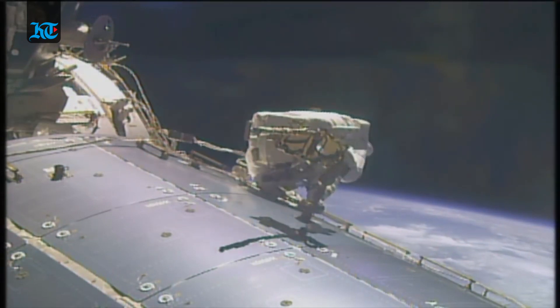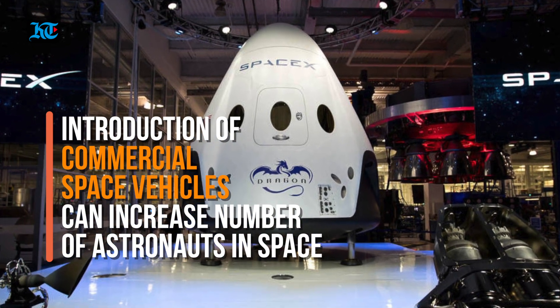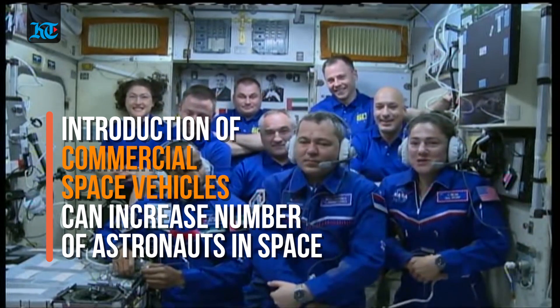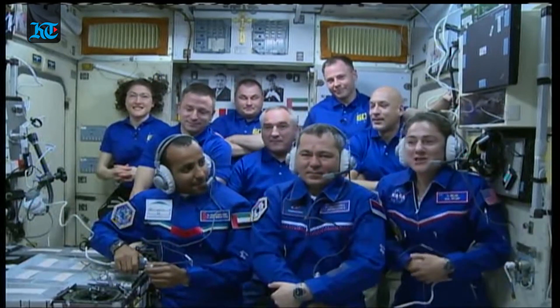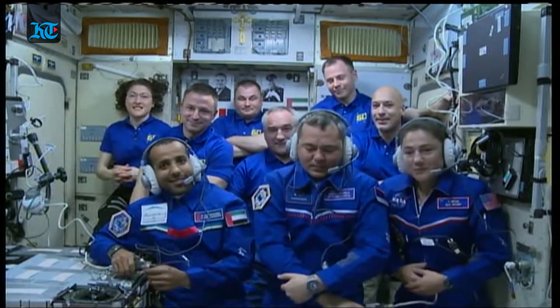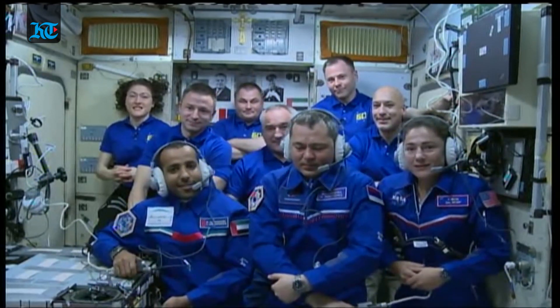If the crew needs to evacuate the station, they can return to Earth aboard the two Russian Soyuz vehicles docked to the International Space Station. Soon, the commercial crew vehicles Dragon by SpaceX and CST-100 by Boeing are expected to increase ISS crew numbers, as they can bring up more astronauts at a time than the Soyuz. When the US commercial vehicles are available, demand for Soyuz will also decrease because NASA will purchase fewer seats for its astronauts from the Russians.